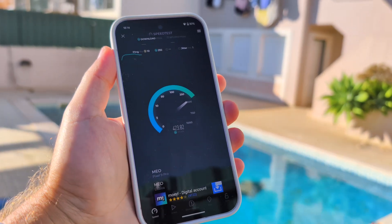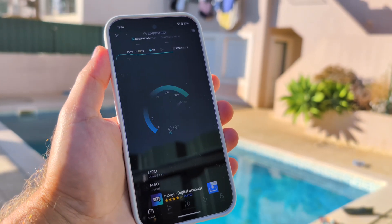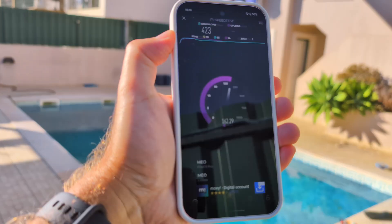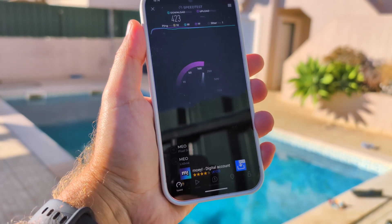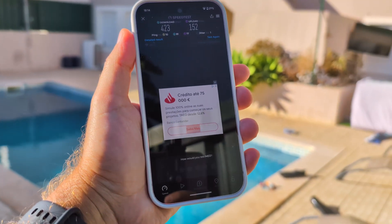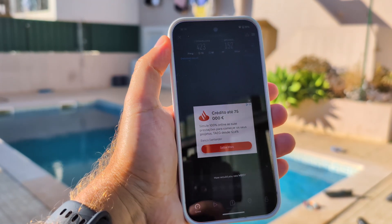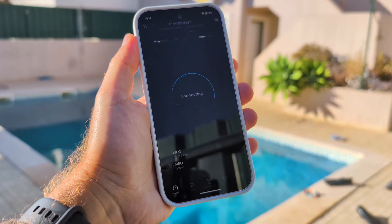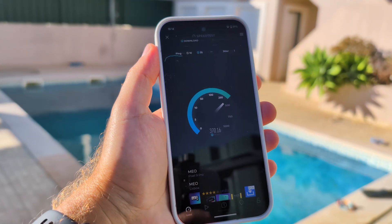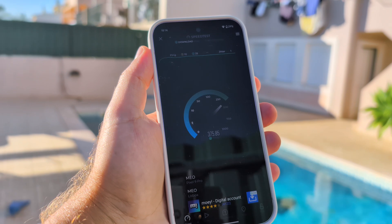Now outside near the swimming pool — probably where I should be instead of doing these tests. The router is right over there on that wall, behind that wall and door, so there are quite a few barriers and some significant distance as well. We're talking more than 100 square meters with walls and other obstacles, and we're still getting 423 Megabits per second. I was getting 500 Megabits per second moments ago for another test, so I may have shifted position slightly.